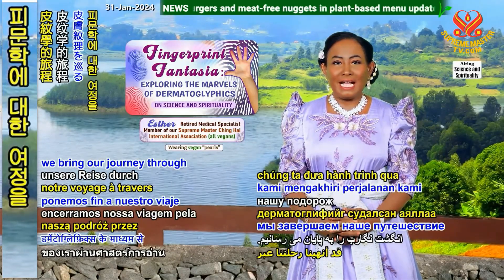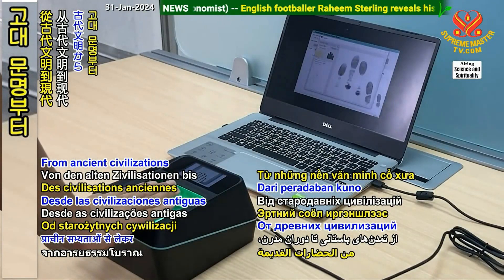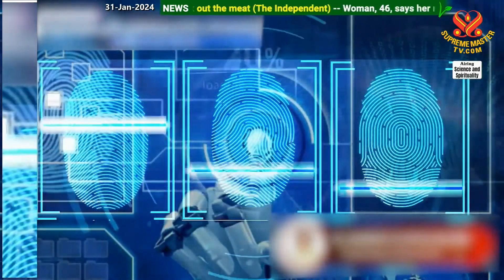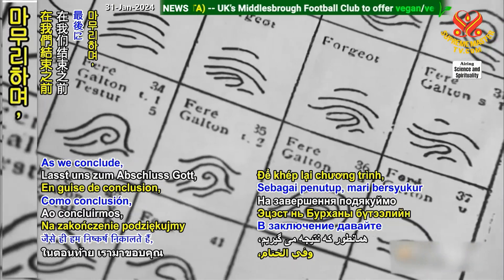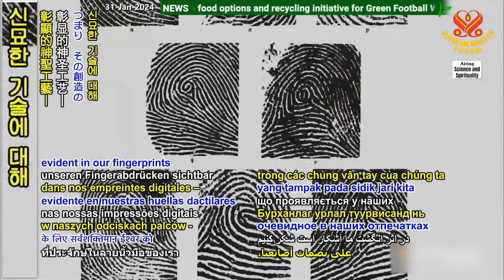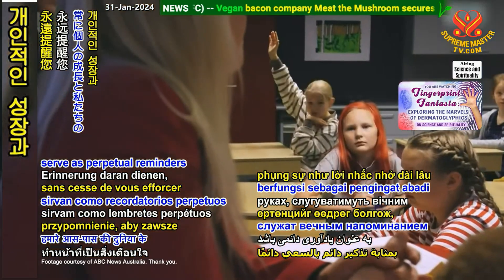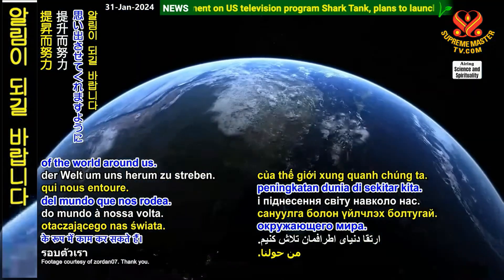And with that, we bring our journey through dermatoglyphics to a close. From ancient civilizations to modern times, we've presented stories about how fingerprints are etched into the fabric of human civilization. As we conclude, let us thank God Almighty for the divine craftsmanship evident in our fingerprints, a testament to the wonders of His creation. May the unique patterns etched on your hands serve as perpetual reminders to always strive for personal growth and the upliftment of the world around us.